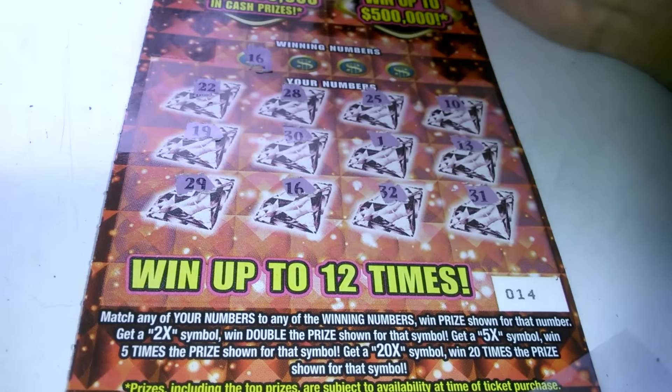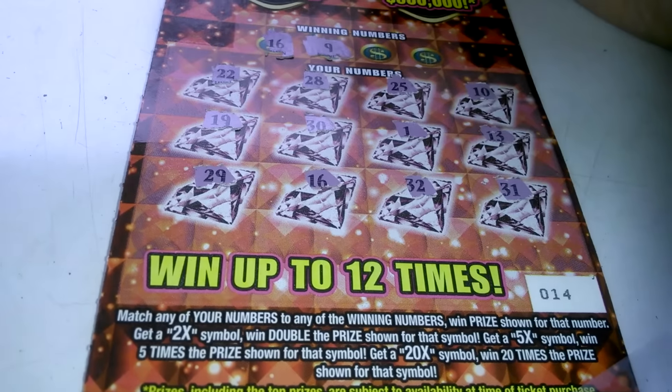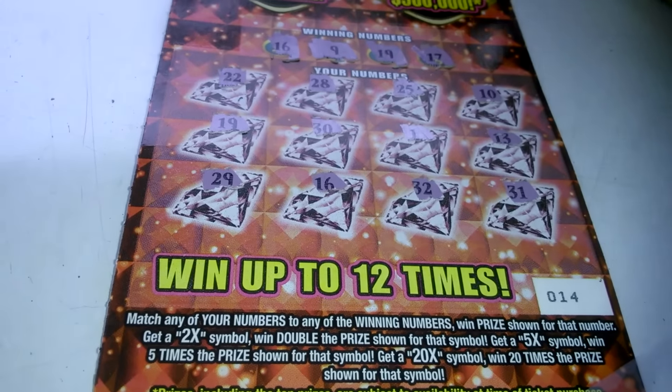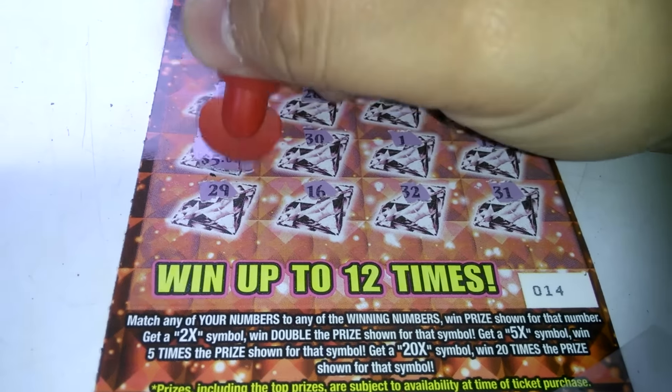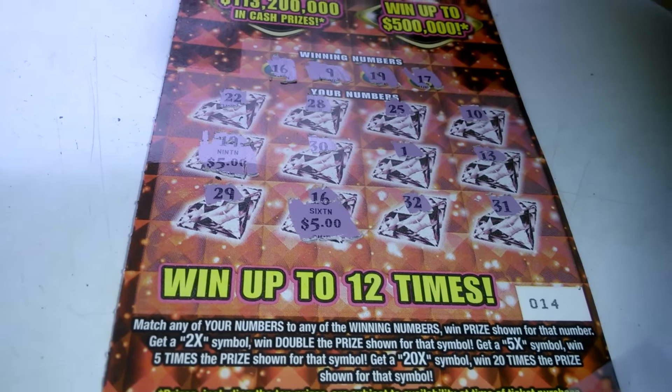Winning numbers: 16 — we got a winner! A 9 — nope. A 19 — we got the 19! And a 17 behind the 19. $5 behind the 16, $5 behind the 19 — we got back $10 on this one.